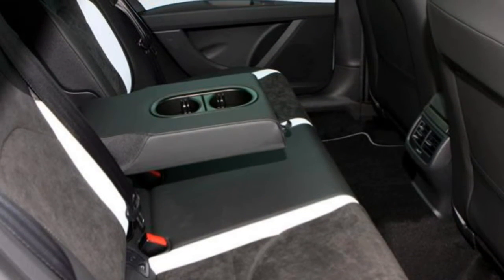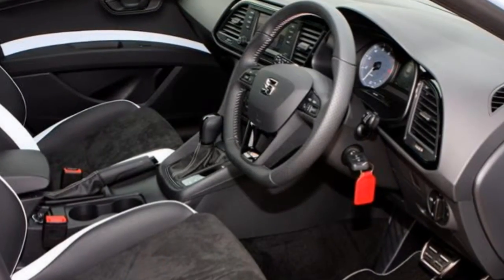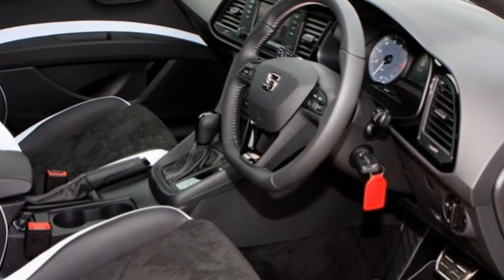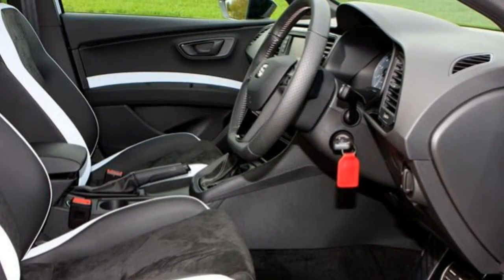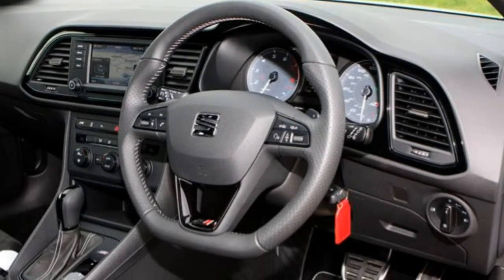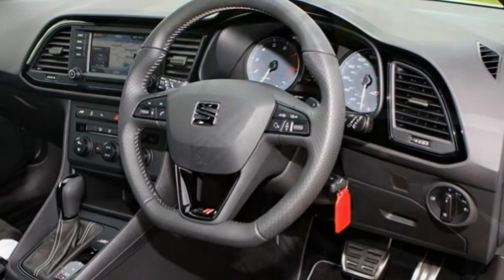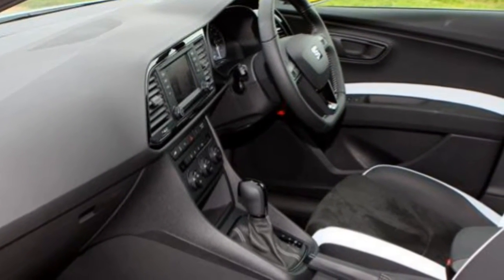You'll need to pay extra for adaptive cruise control (ACC), which maintains a set gap between you and the car in front without any pedal intervention. The same applies for front assist, which will warn drivers and, if needs be, brake the car to a stop if it detects an unexpected obstacle at city speeds.